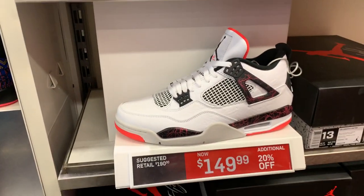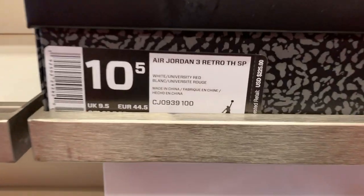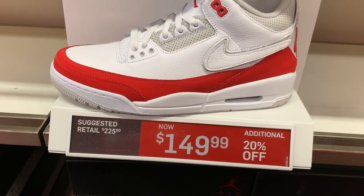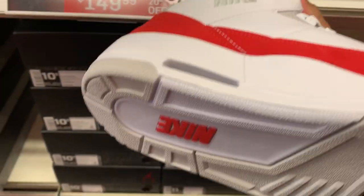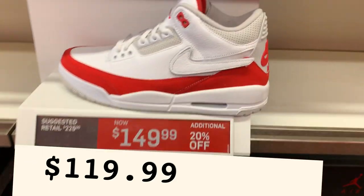Next one, we got the Air Jordan 3 Tinker Hatfield with a strap — this side has the Swiss strap. They are selling it for $149.99 with the additional 20% off. Not bad for the Air Jordan Retro at that price, you can't go wrong.